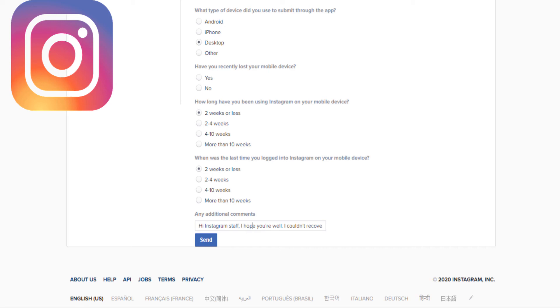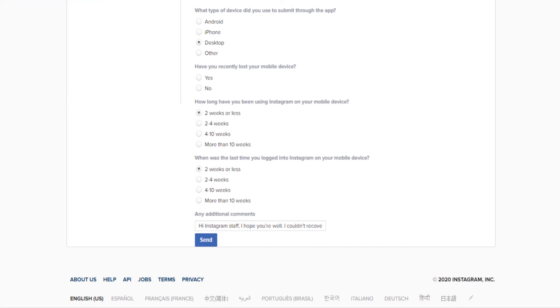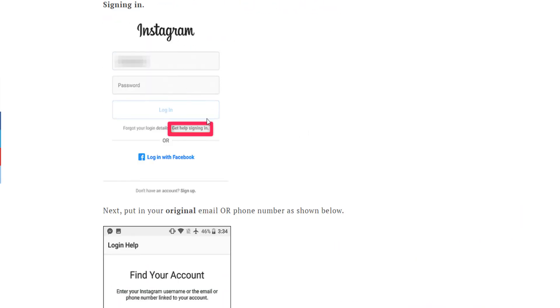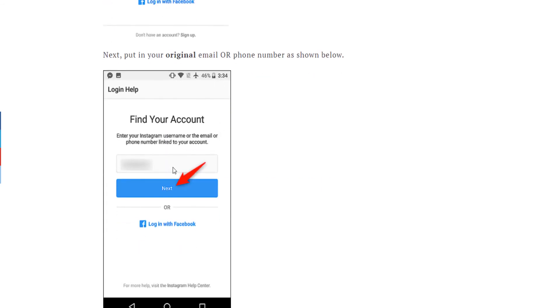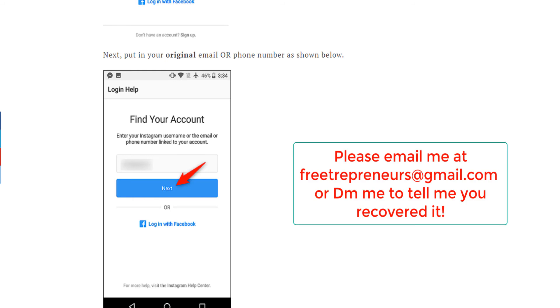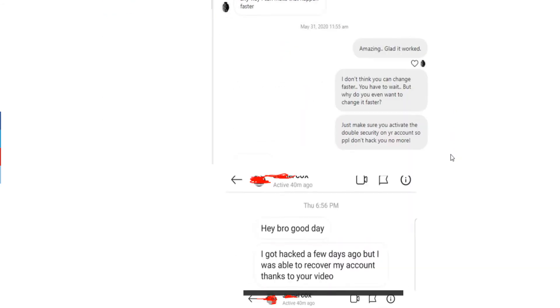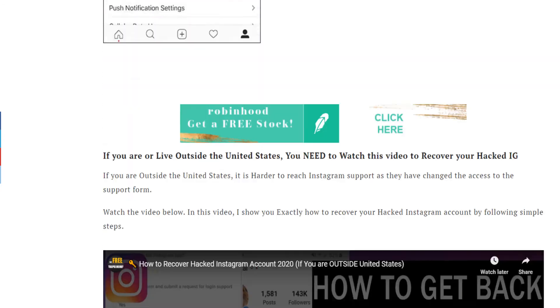Either you will receive an email from Instagram about providing identity to recover your account, or you try the method I showed — go back to the login page and click 'Forgot password' or 'Get help signing in,' put your original username or email or phone number, click next, and you'll recover your account. Make sure you activate two-factor authentication after you recover your account for more security, which I also show in this full guide.